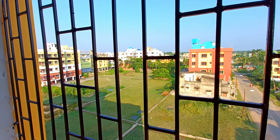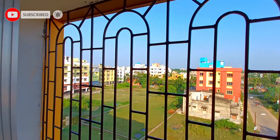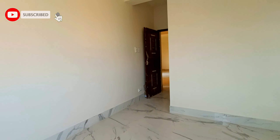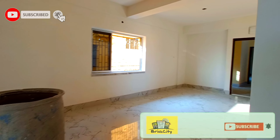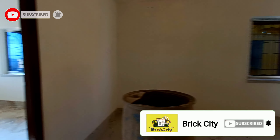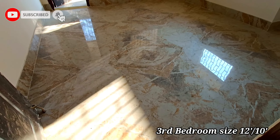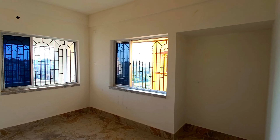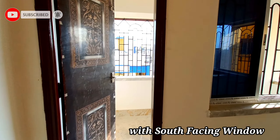This is 1288 square feet, a 3BHK flat. The east-facing bedroom size is 12 feet by 10 feet. This is the third bedroom — south-west facing, size 12 feet by 10 feet, with covered wardrobe space.